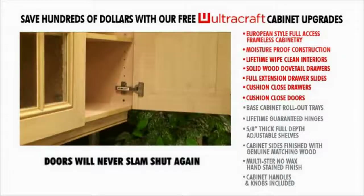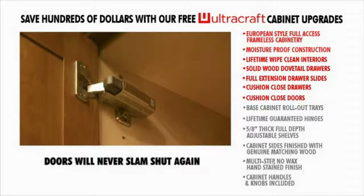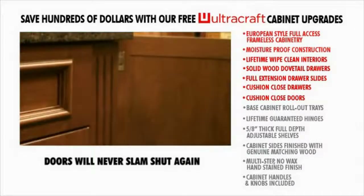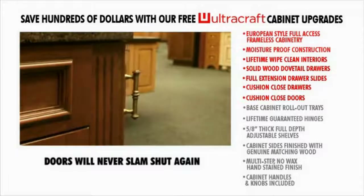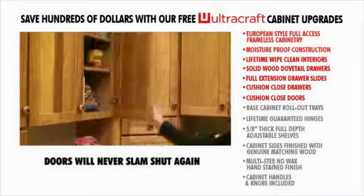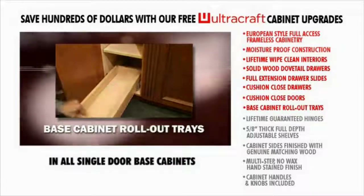Cushion-close doors. Slam that cabinet door as hard as you can — it will never noisily bang shut. Our exclusive cushion-close door feature gently stops the door two inches from the cabinet front and quietly pulls the door into the closed position. Ends forever the noise of doors being slammed shut and the possibility of your cabinet doors being abused.